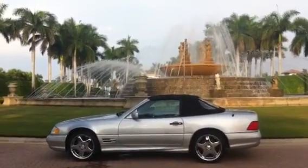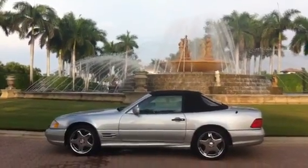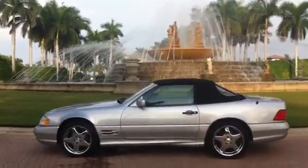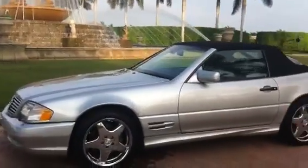Hello everyone. I'm here with my 1998 Mercedes-Benz SL500 AMG Sport. 31,000 original miles. I've owned about 20 of these cars, and this one's by far the nicest.